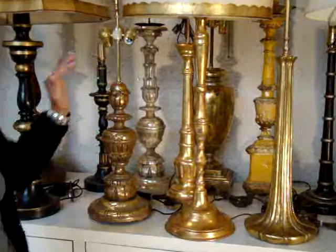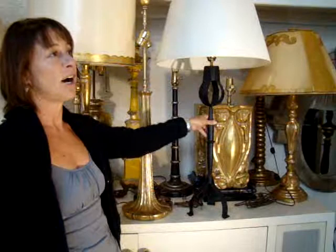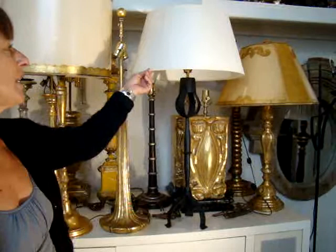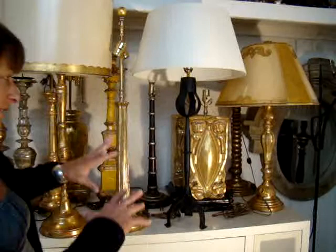We do have a collection of iron floor lamps, table lamps, and wall sconces. This is just a sampling of one of those that we have. It's all hand-forged. This is a laminated silk shade that we make. So this is just a sampling of the variety of table lamps that we have available.